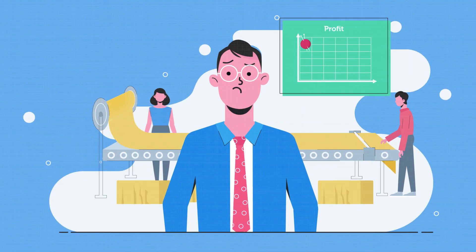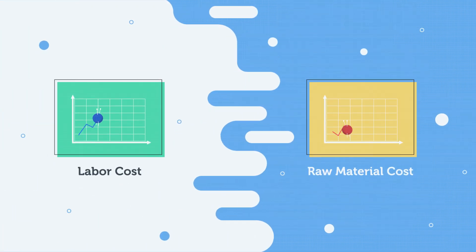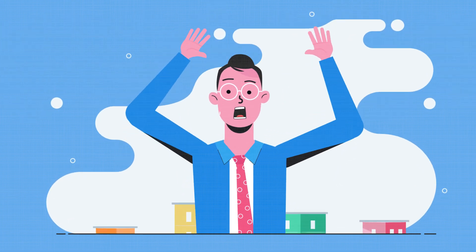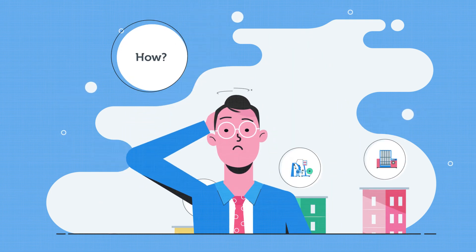Struggling to grow your business with shrinking profit margins, with growing cost of labor and raw material, and constant pressure from buyers to further reduce FOB, garment manufacturers must bring down the manufacturing costs to stay competitive. But how?